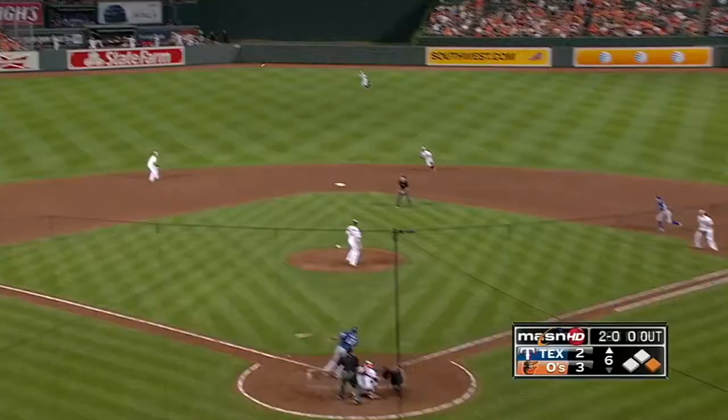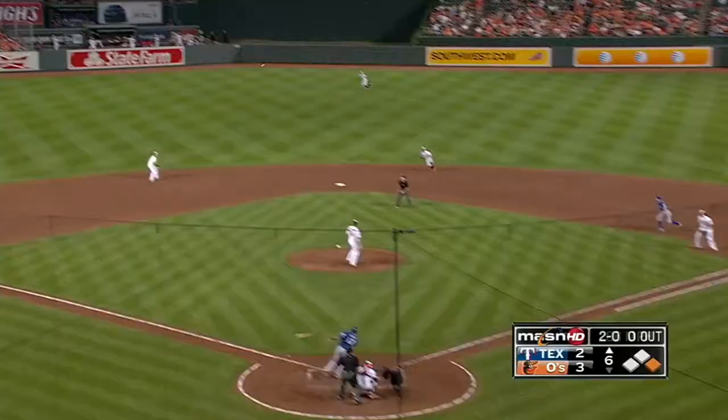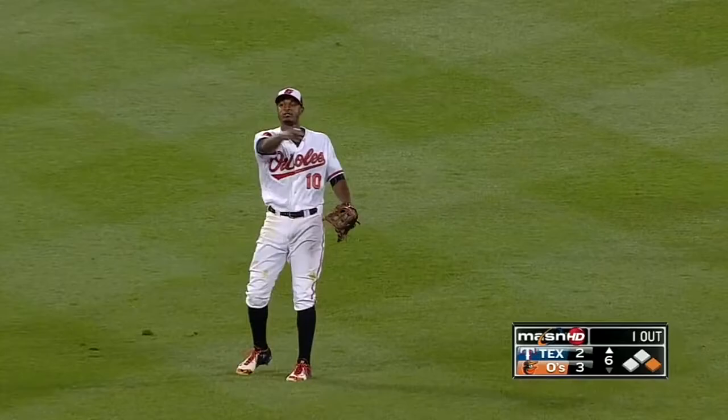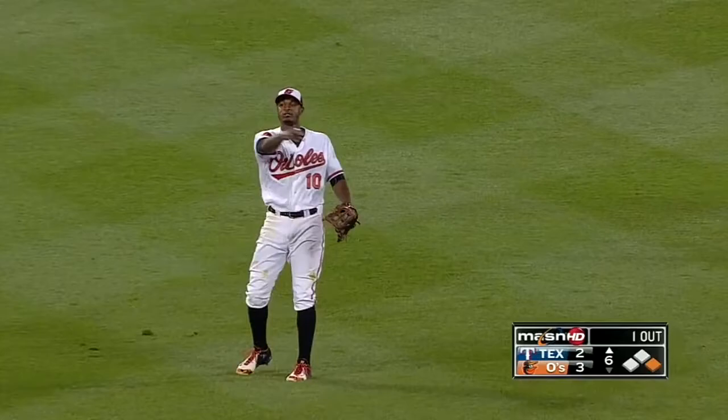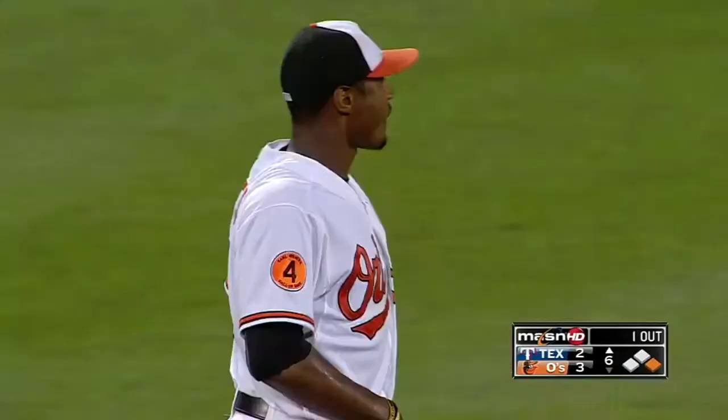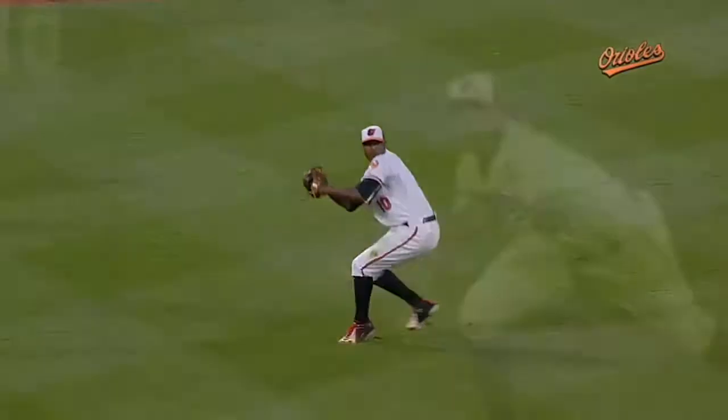Delivery, puts that one to the gap, left center — Jones coming, coming, coming, diving! Adam Jones makes the catch and saves probably an extra base hit! Cruz is retired for the first out of the inning. Beautiful play by Adam Jones — he got a great jump on this ball. Cruz didn't really drive it. Look at Adam Jones — a great first step. He gets a beat early. He commits to it. He wants this ball.